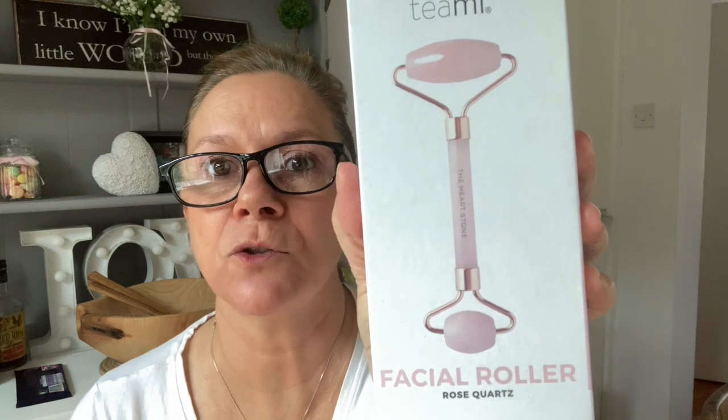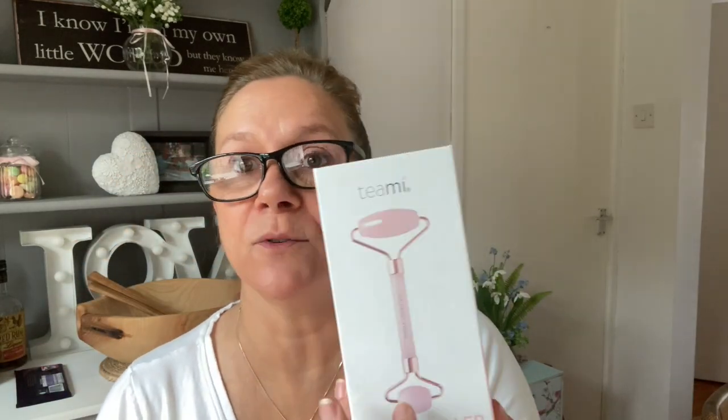They sent me a facial roller — I'd already bought one myself, so now I'm using two on my face, one each side. I love those absolutely. And I chose an overnight sleep mask which I've been using for nine nights now — I absolutely love it.